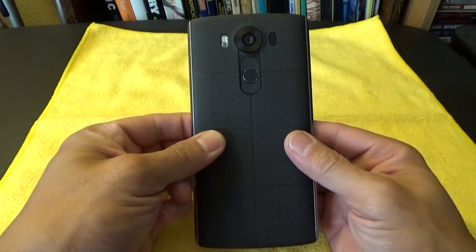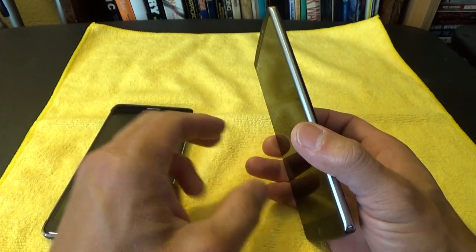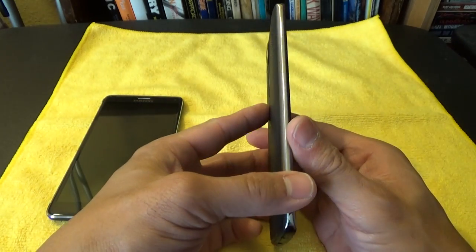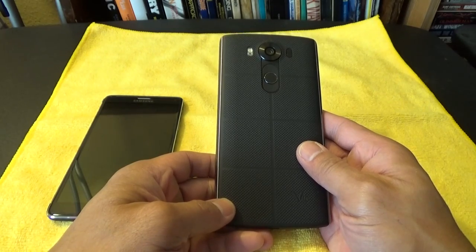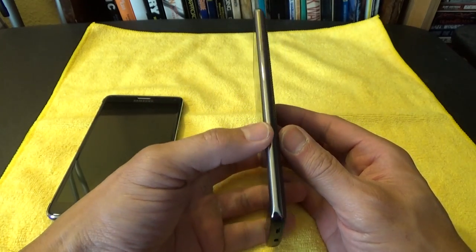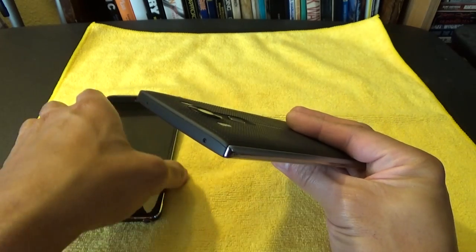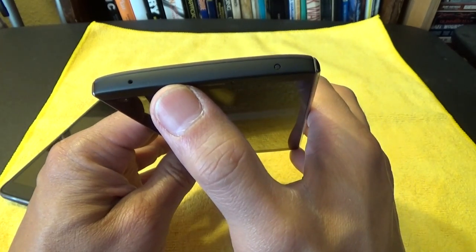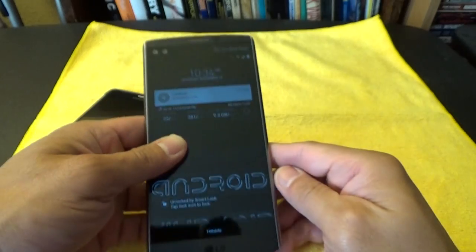The V10 is going to be thicker than other phones like the Note 4 or Note 5 because it's made to be more durable. It has a military MIL-SPEC durability certification where it's built to withstand up to 10 drops from three feet without incurring bad damage — I'll put a link in the description where Android Authority did a drop test. Up top you have a microphone and an IR blaster, so good job LG for deciding to keep that.